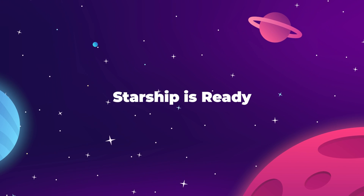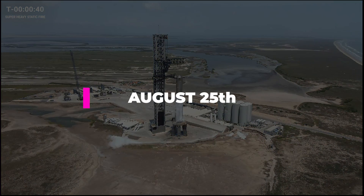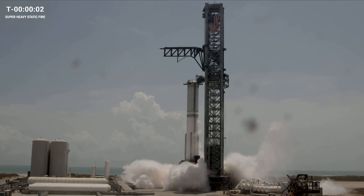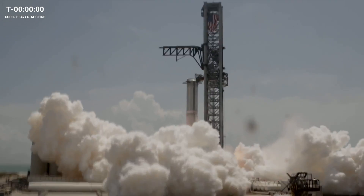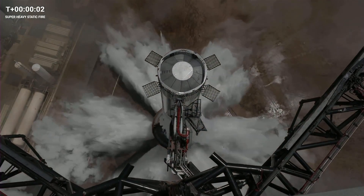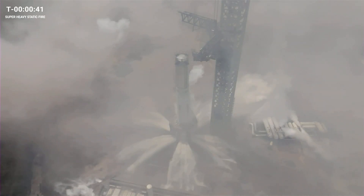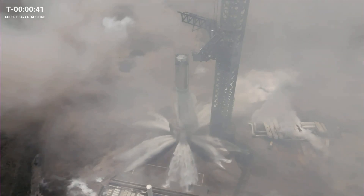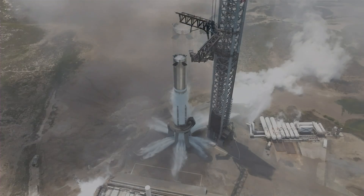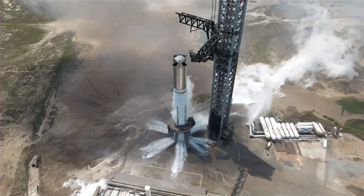A second and potentially final static fire test for Booster 9 was successfully completed at Starbase Boca Chica on August 25th. The booster's full complement of 33 Raptor engines rocked the test stand for a full six seconds, and even though two of the engines shut down early, it was still much more productive than the previous static fire on August 6th, which saw the SpaceX team shut down the whole rig after about two seconds as engines began going cold. We got some amazing shots from the SpaceX team showing the test from various angles, and of particular note is the Deluge system containing the shockwaves of those 33 engines firing.